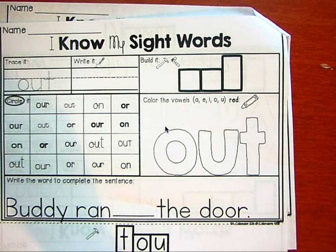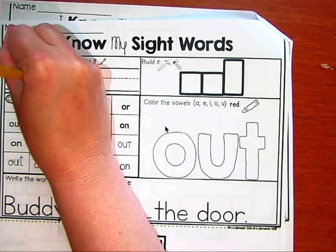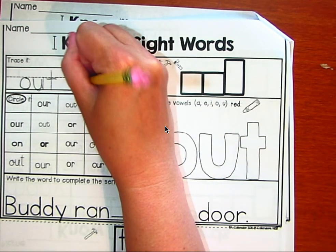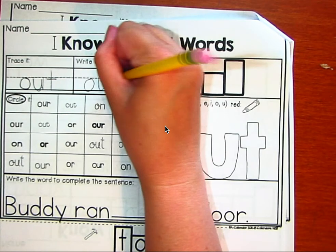Let's trace it. O-U-T, out. O-U-T. Wonderful.